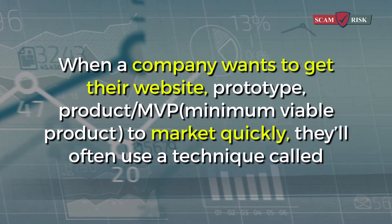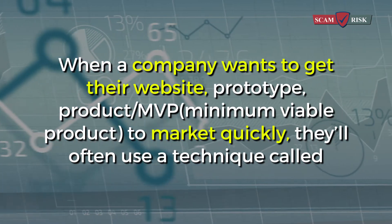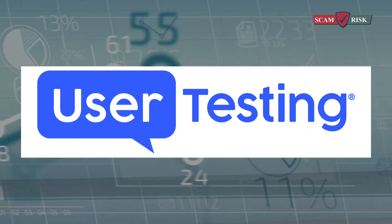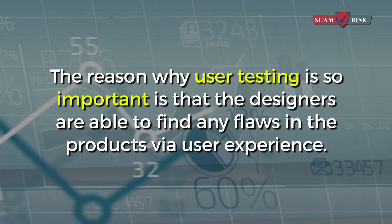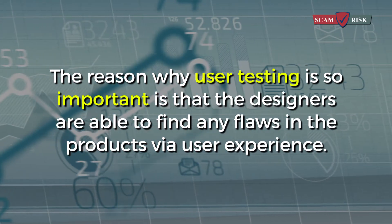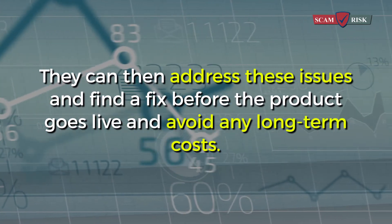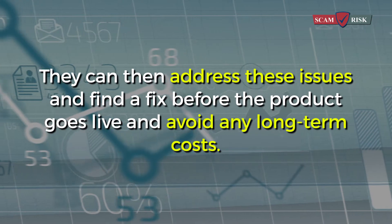When a company wants to get their website, prototype, product, and MVP to market quickly, they'll often use a technique called user testing. The reason why user testing is so important is that the designers are able to find any flaws in the products via user experience. They can then address these issues and find a fix before the product goes live and avoid any long-term costs.